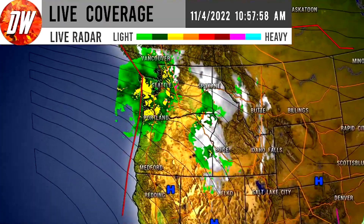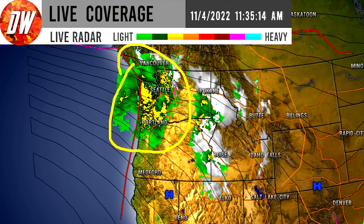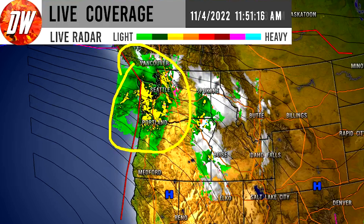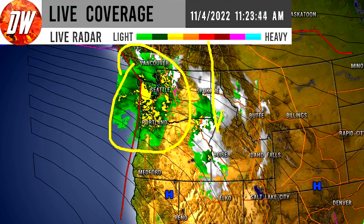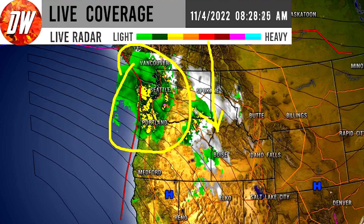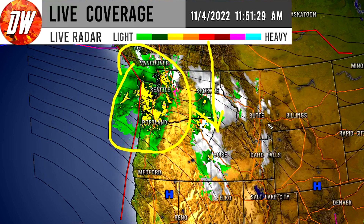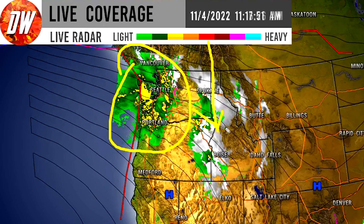Now let's zoom into some different regions. For the northwest, we have plenty of storminess for the coastal regions of Oregon and Washington. We see yellows and oranges popping up there, indicating more moderate to heavy precipitation within these regions. There is also plenty of snowfall taking place in the northern Rockies — the eastern regions of Oregon, Washington, Idaho, and Montana are seeing plenty of widespread snowfall.